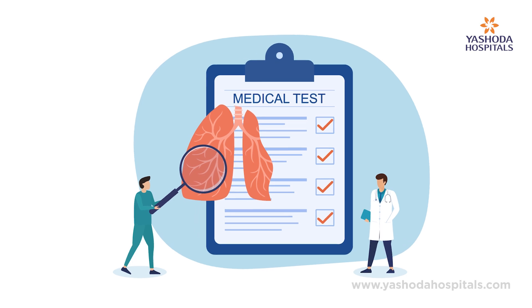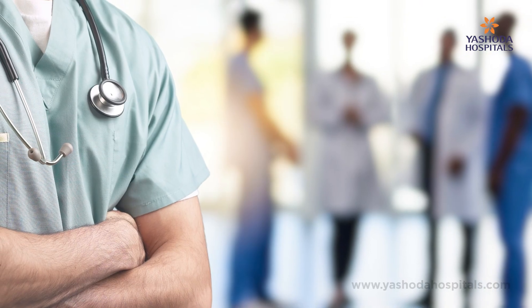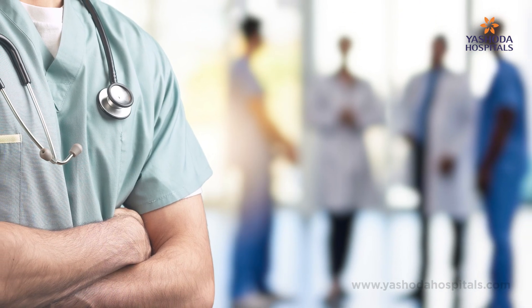A series of investigations are performed which include hematological, kidney, liver, and neurological function tests, evaluated by a multidisciplinary team of doctors including a cardiologist, neurologist, nephrologist, psychiatrist, endocrinologist, and gastroenterologist.